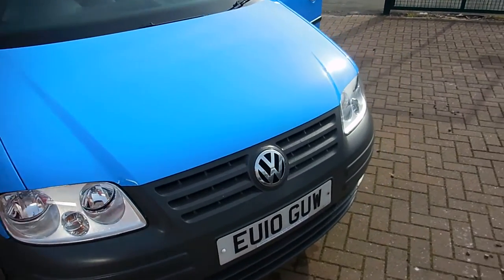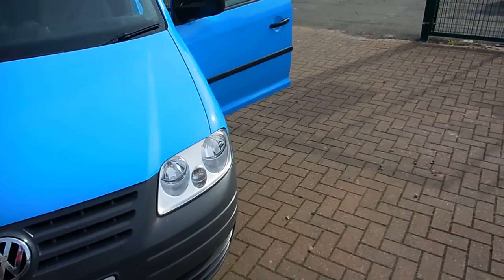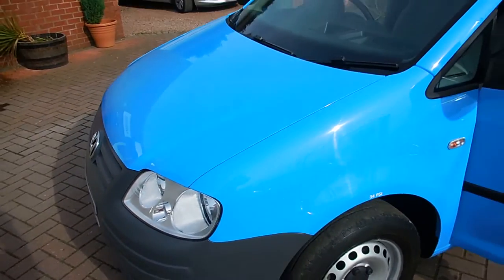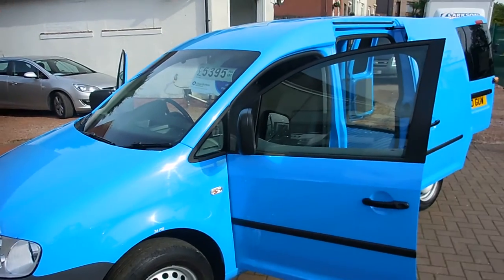Hello, good morning. Barry Clarkson here at Clarkson Commercials in Glasgow. This time around it's a Volkswagen Caddy — no doubt you're familiar with the Caddy van, you've seen them out on the road.